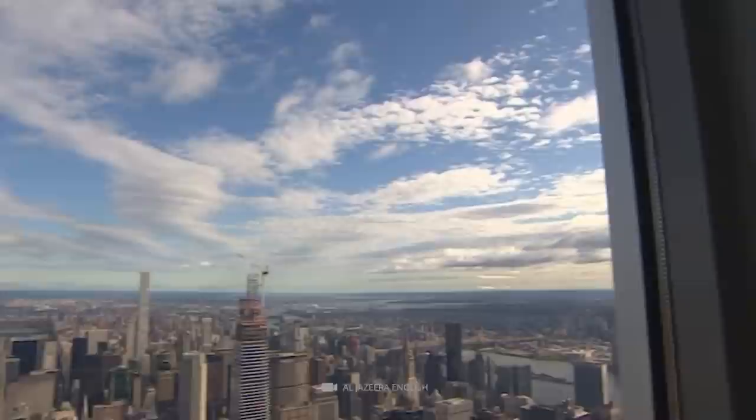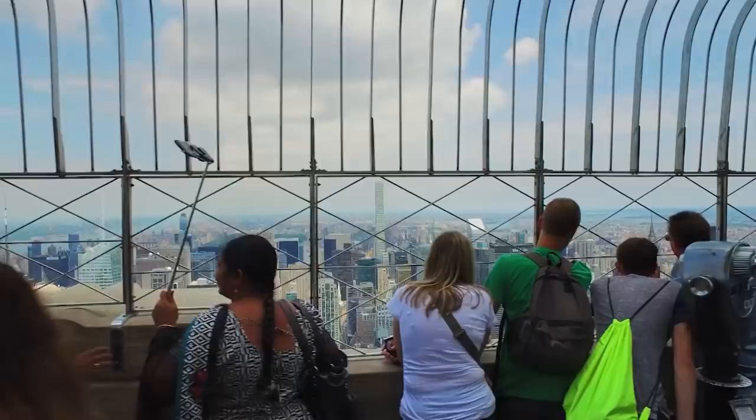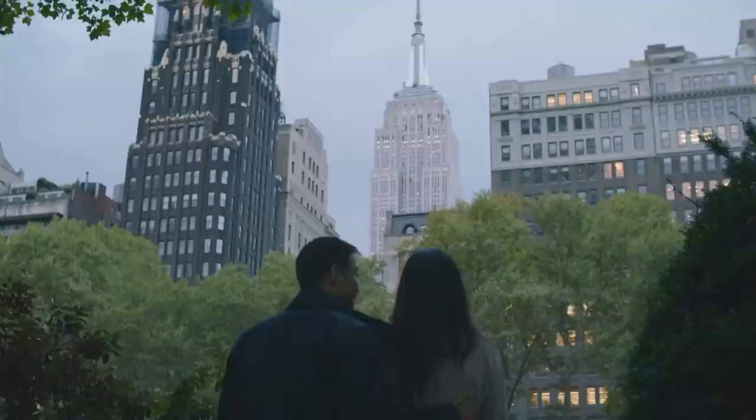Empire State Building. Is there anything more impressive than viewing the New York skyline from the 102nd floor of the Empire State Building? The answer is yes — there is also the possibility to access the secret deck on the private 103rd floor. Those afraid of heights should give it a wide berth, as there is only a low railing and a knee-high edge between the viewer and the abyss. As a rule, only selected VIP guests are able to access this breathtaking viewing platform.